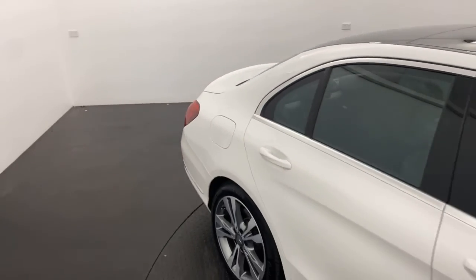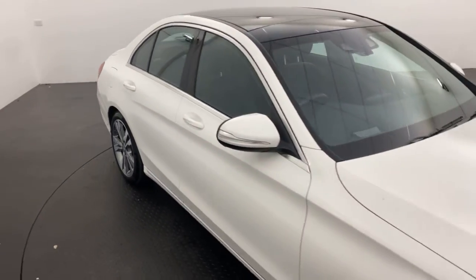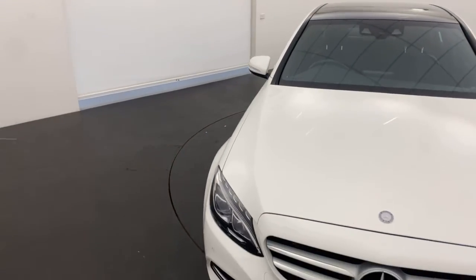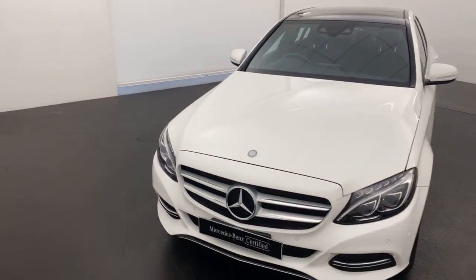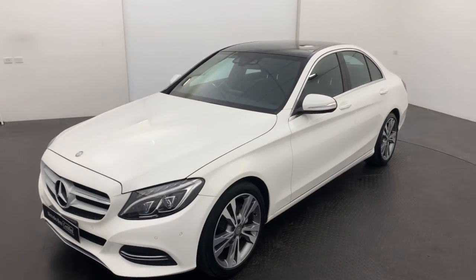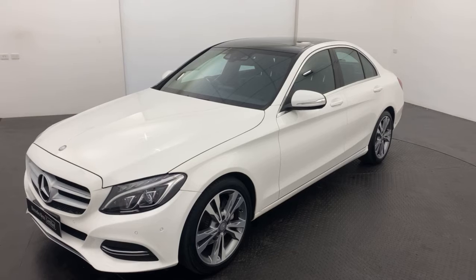We are a family-run, multi-franchise, award-winning dealership, and you can buy with us with complete confidence. Please note that we are also compliant with all current government rules and restrictions around COVID-19, to keep our staff safe and, of course, you guys — customers — safe.